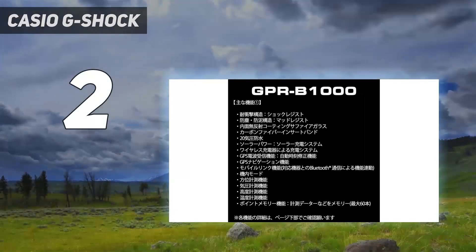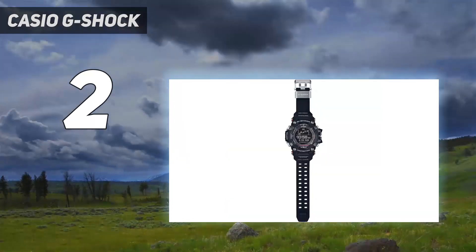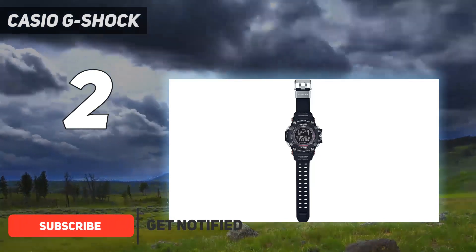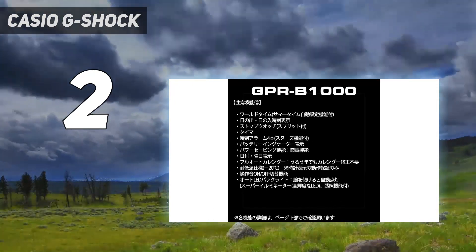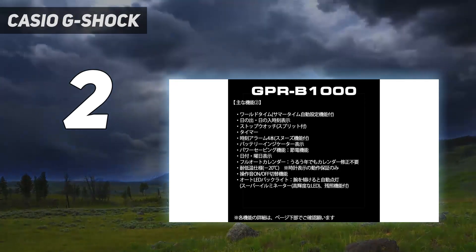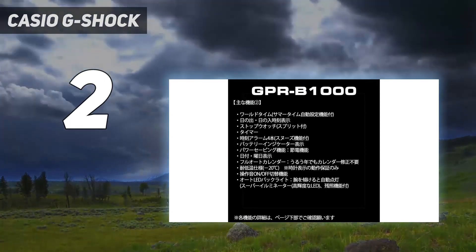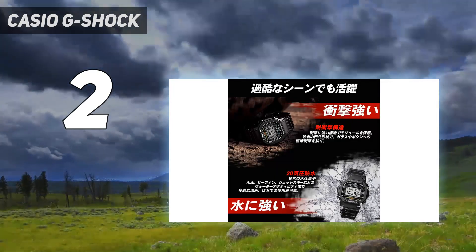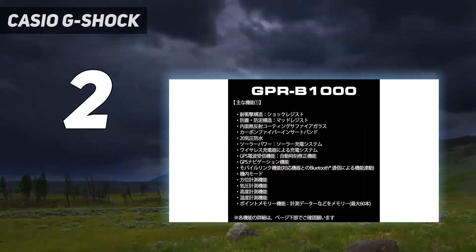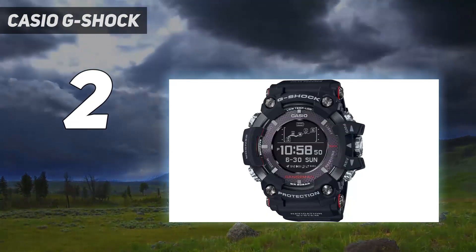Number 2 on my list: the Casio G-Shock GPR-B1000-1JR, the closest that Casio has ever come to making a G-Shock smartwatch. The model was released in April 2018 and remains the most high-tech G-Shock watch ever made. Being the world's first solar GPS watch, the upgraded Rangeman comes with unique features that no other G-Shock has. The GPS works as it should and can display your current location on a route or bearing to a destination in real time. There is also a backtrack function that allows you to go back to your starting point. You can save tracking data automatically and manually — time/date, longitude/latitude, altitude, pressure, and temperature — in 60 memory slots.